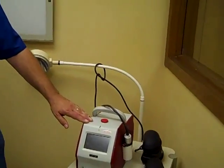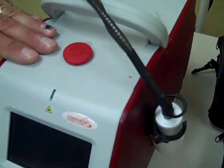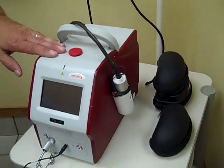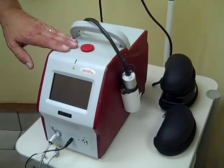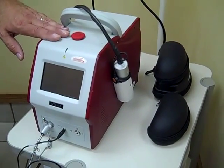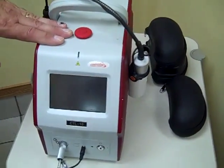We have a companion therapy laser — it's a class 4, a 10 watt unit. They initially came out with a 4 watt unit, but this 10 watt unit treats animals two and a half times faster than the 4 watt units.